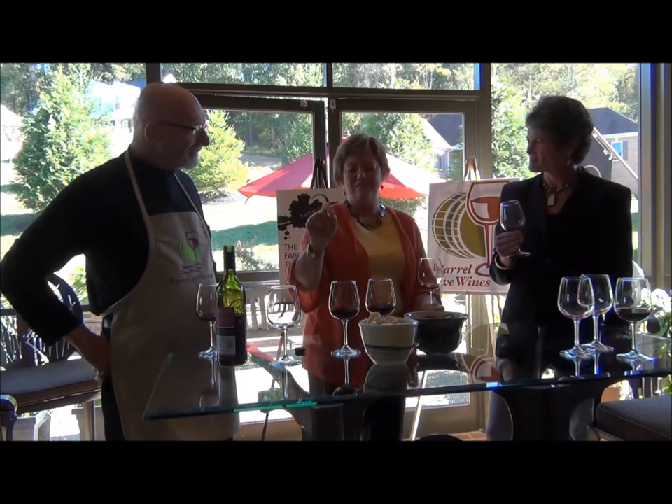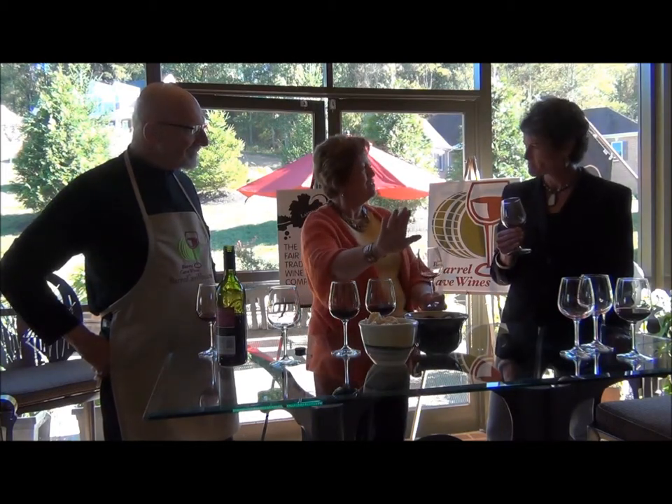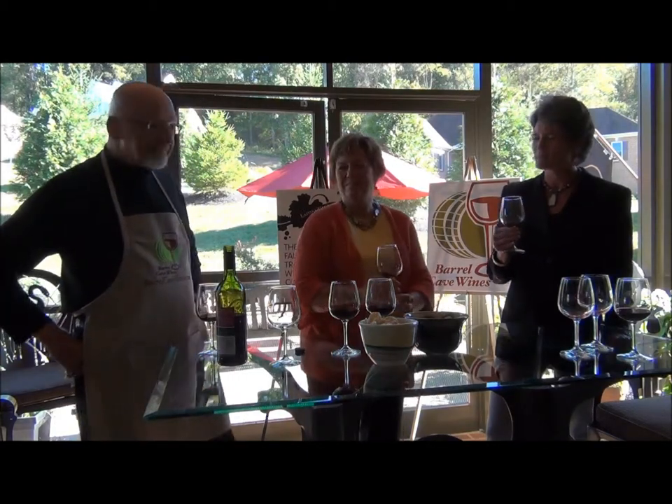It was a lot of fun to go online and click on the satellite view and you could see the vineyards. Interesting.